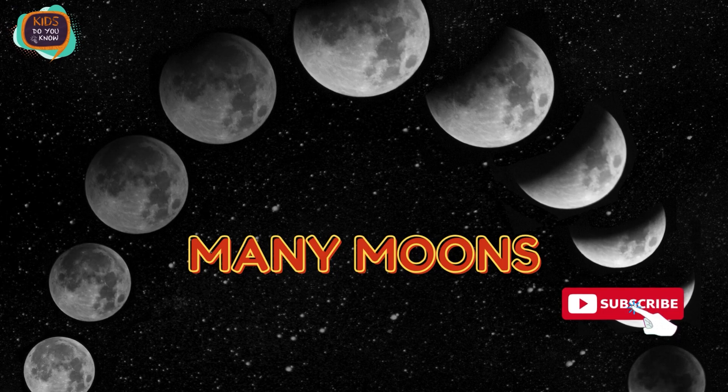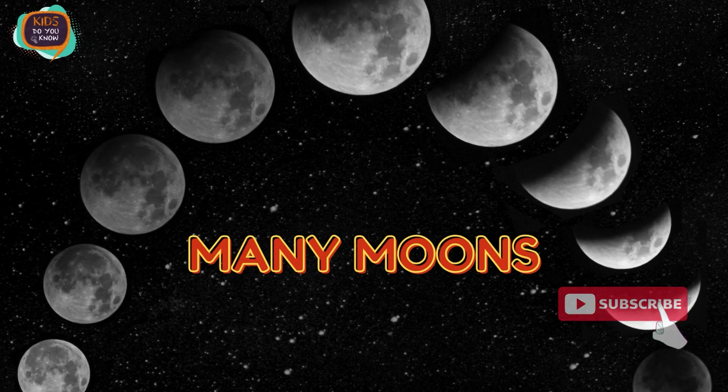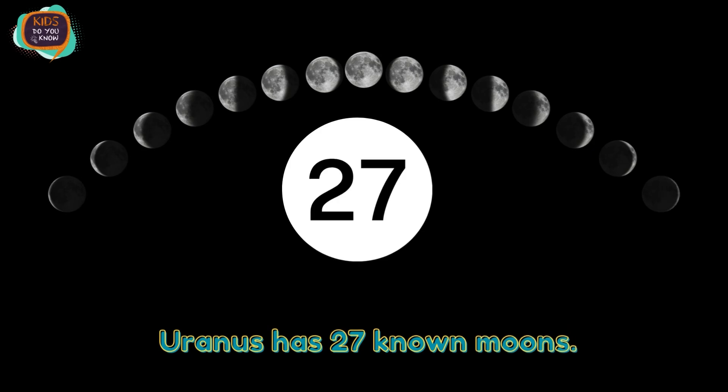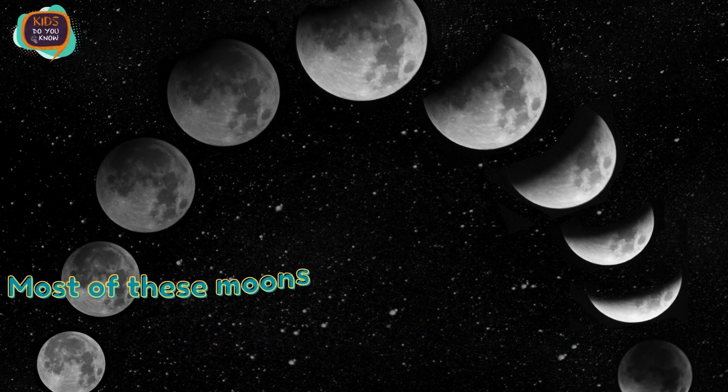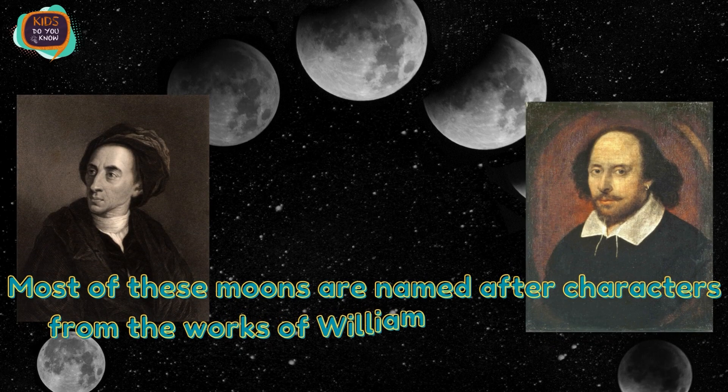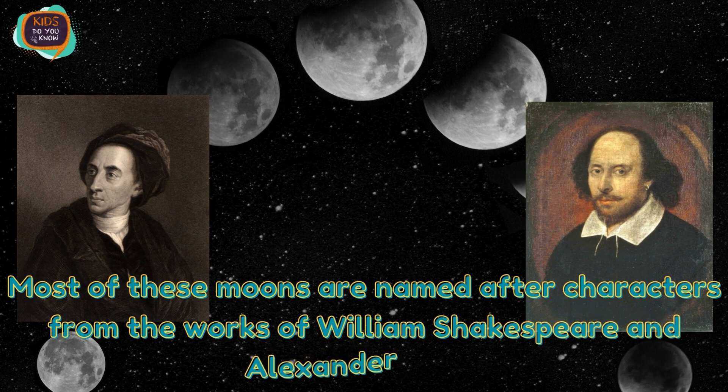Many Moons. Uranus has 27 known moons. Most of these moons are named after characters from the works of William Shakespeare and Alexander Pope.